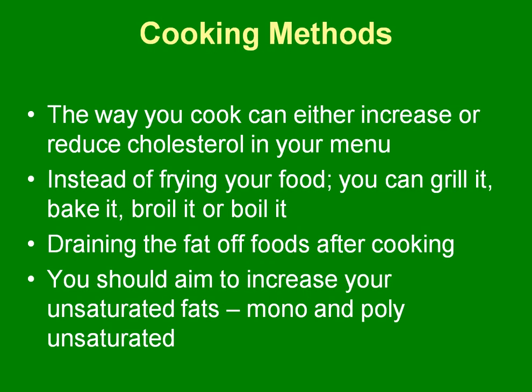Cooking methods need to change. The way you cook can either increase or reduce cholesterol in your menu. If you add butter to corn while cooking it and then also add butter at the table, that's a bad choice — you should just add butter at the table. Instead of frying your food, you can grill it, bake it, broil it, or boil it. Definitely want to stay away from frying your food.